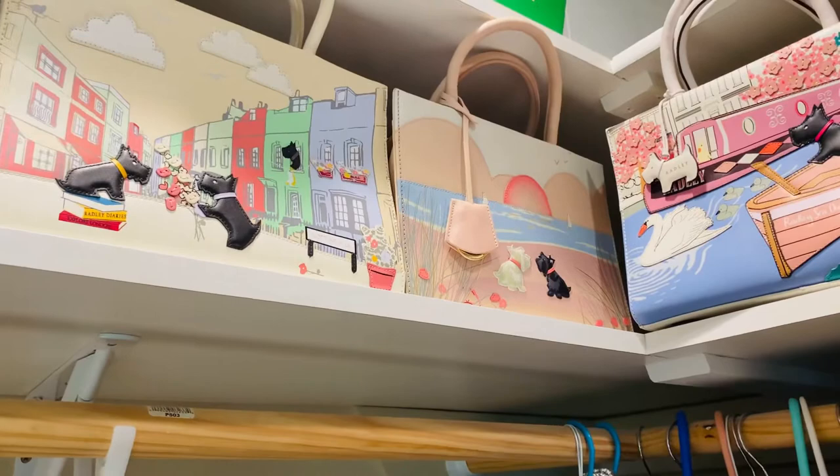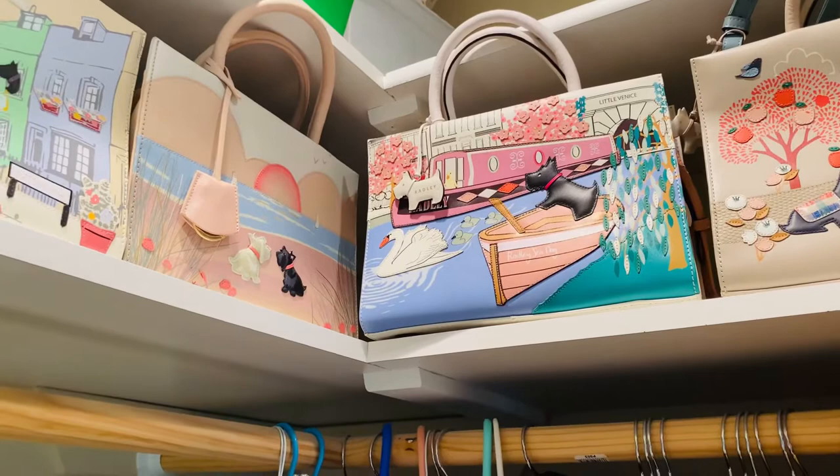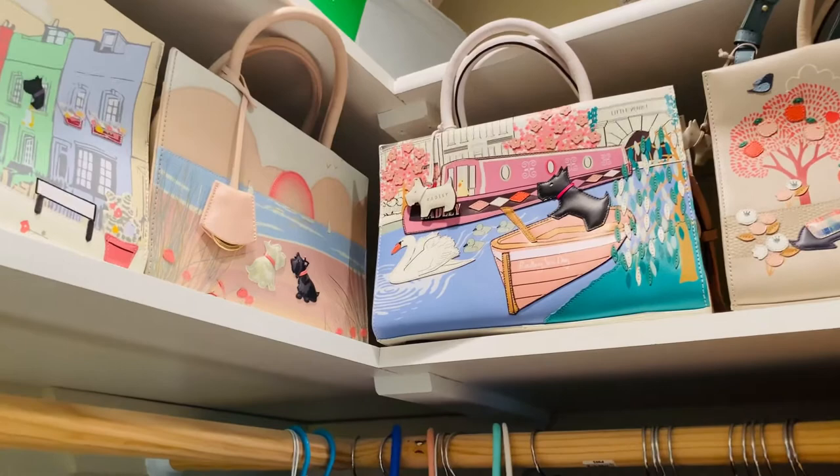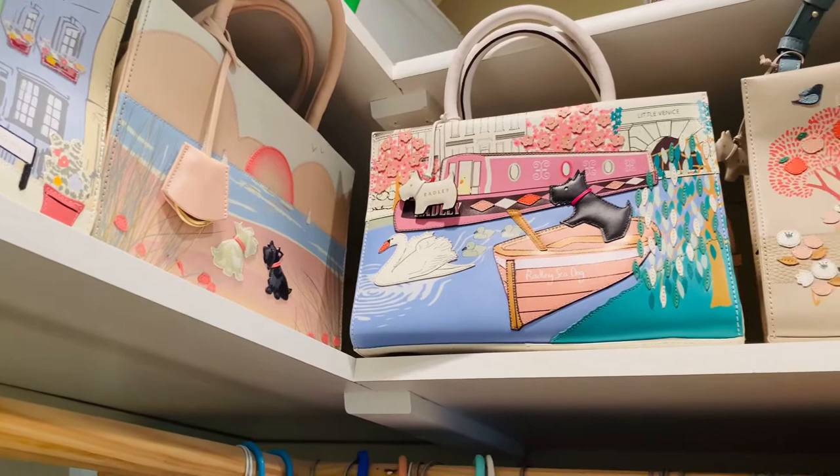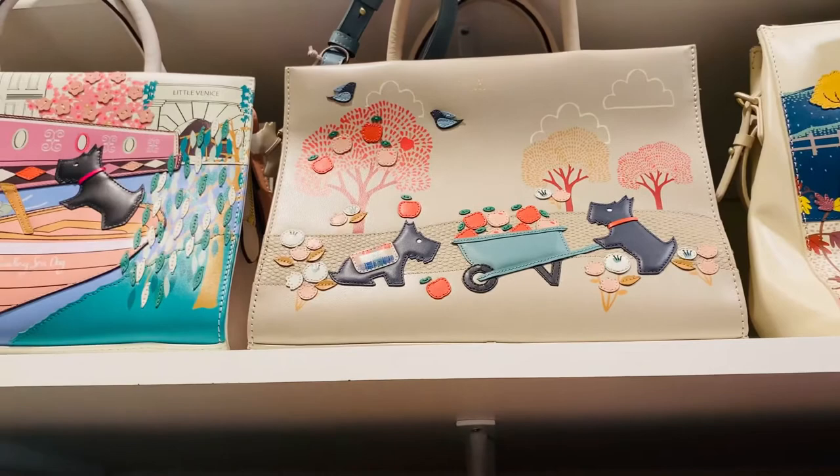It's based on Notting Hill. One of the two dogs in the sunset. It's called Little Venice — that was the first one I got. I found it first at a Goodwill, and that got me into collecting the bags because I think they are like pieces of art.